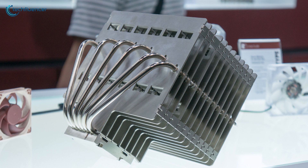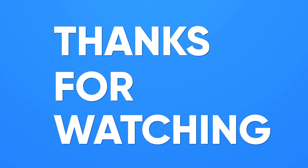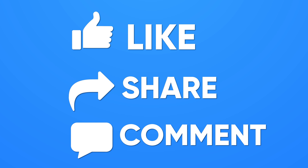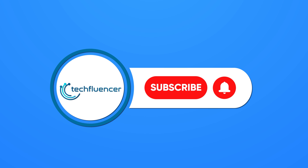And that is pretty much it for our breakdown of Noctua's upcoming passive cooler. If you found this video helpful, give it a thumbs up, share it with your friends, and comment below to let us know your thoughts. And don't forget to hit the subscribe button — be sure to catch us on our next video.